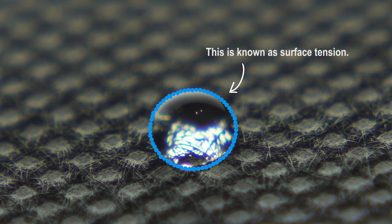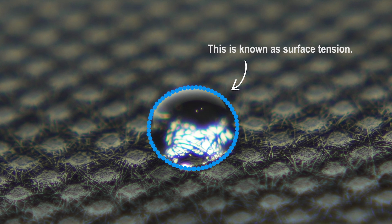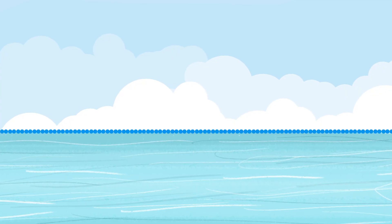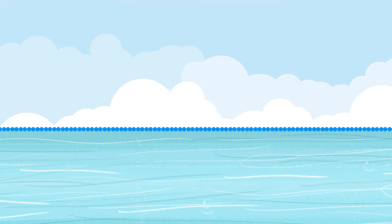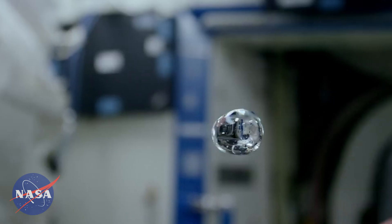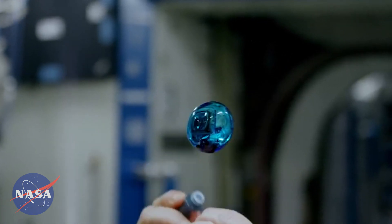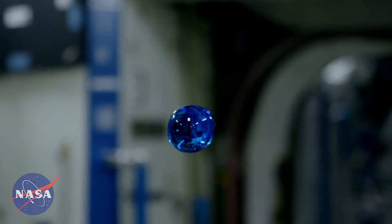Just as the bonds of water molecules form surface tension that is stronger on the surface of a droplet, the same is true for a body of liquid — whether it's a pond, a puddle, or even water or coffee in a cup. Here are some videos from NASA on the space station where you can really visualize that independent cohesion going on in these water droplets.